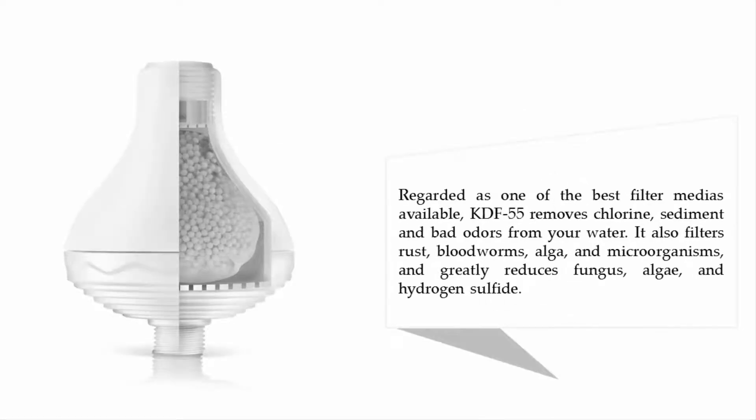Regarded as one of the best filter media available, KDF-55 removes chlorine, sediment, and bad odors from your water. It also filters rust, bloodworms, algae, and microorganisms, and greatly reduces fungus, algae, and hydrogen sulfide.